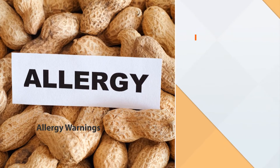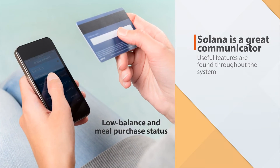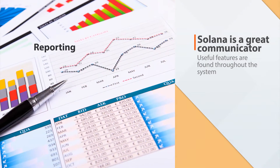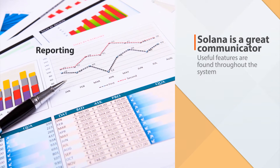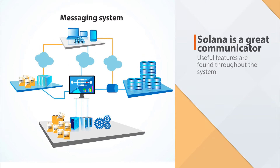Solana is a great communicator, providing alerts like allergy warnings, low balance and meal purchase status, reporting that will help you improve operations, and a messaging system for easy communication without having to leave the line or the program.